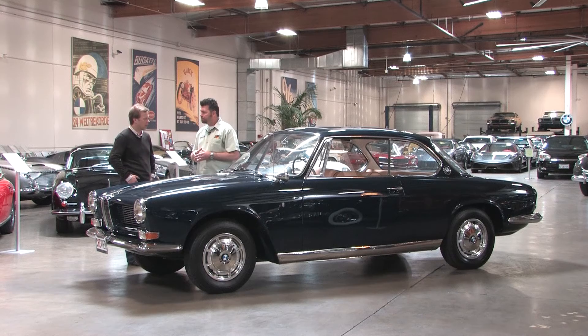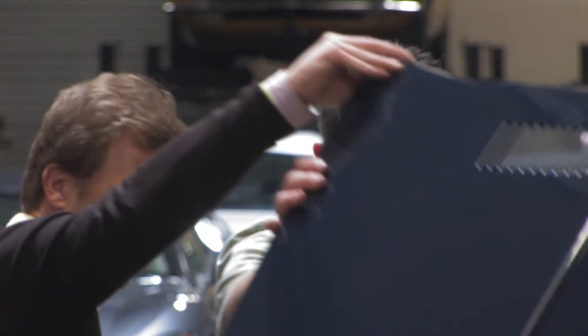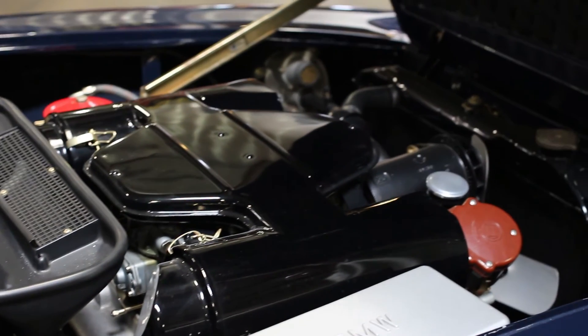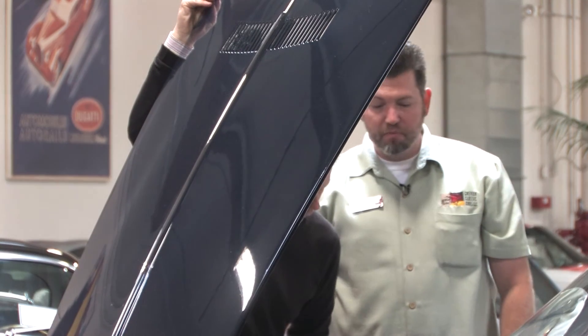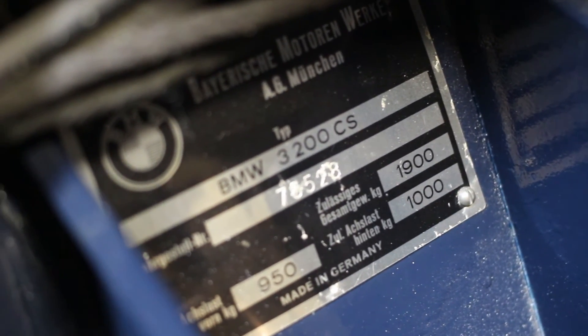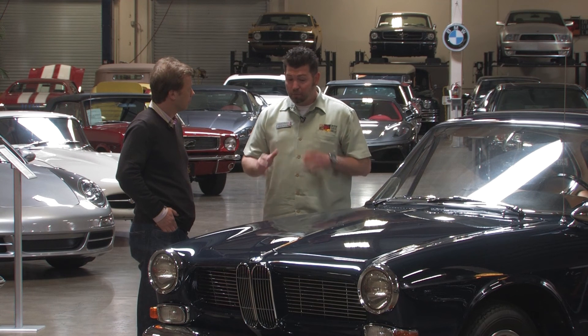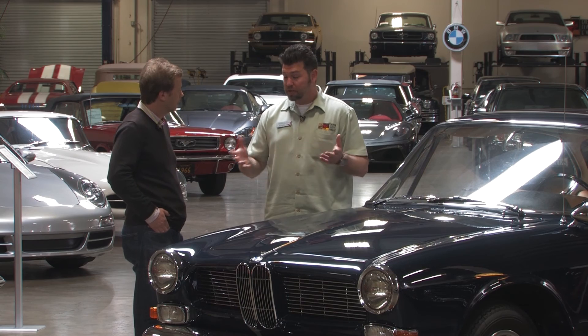Every nut and bolt was attended to — full mechanical restoration, full cosmetic and interior restoration, full chassis restoration — so that the car is something that can be driven at any time, at any length. That would make me feel very comfortable. What size engine do we have here? It's a 3.2-liter V8, produces 160 horsepower — very smooth running car. This carries forward from the 507 and 503 line of cars from the 50s. The chassis features double wishbone independent front suspension with disc brakes from the factory, which truly lends itself to being a great grand touring car.